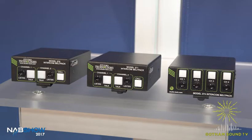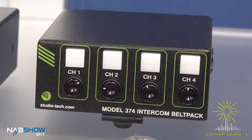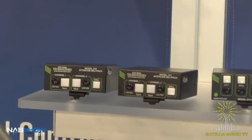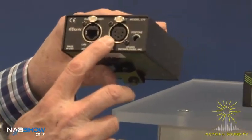We have three Dante-connected belt packs which we came out with over the past year — two two-channel models and one four-channel model. These are PoE powered, so plug them into any PoE network port and they'll establish their connections as they've already been routed, or you can route them yourself. Our two-channel belt packs — really the only difference between them is their headset connector.